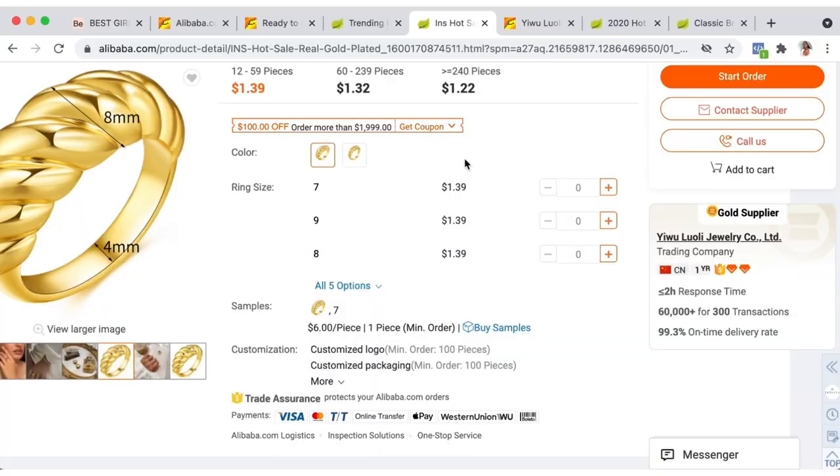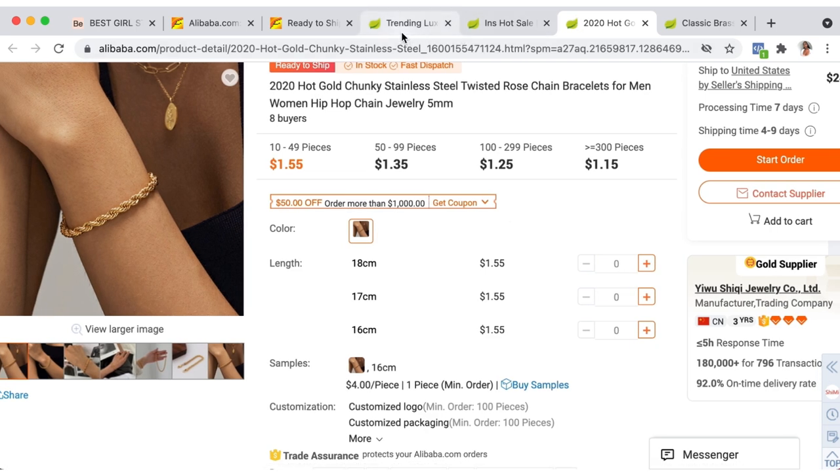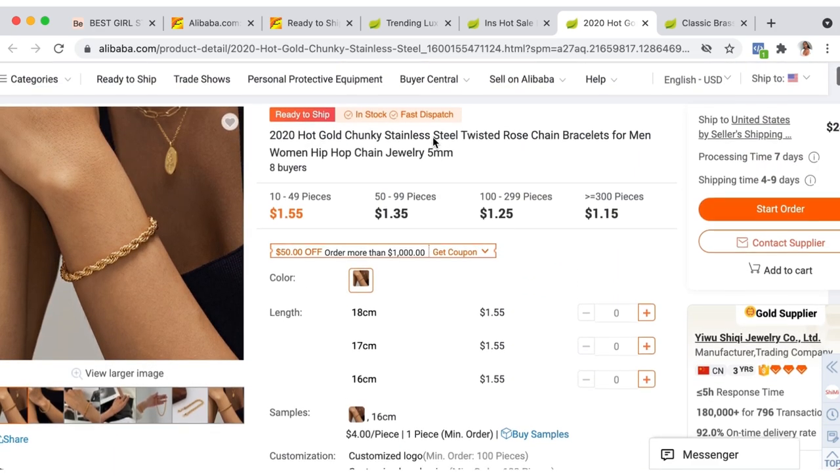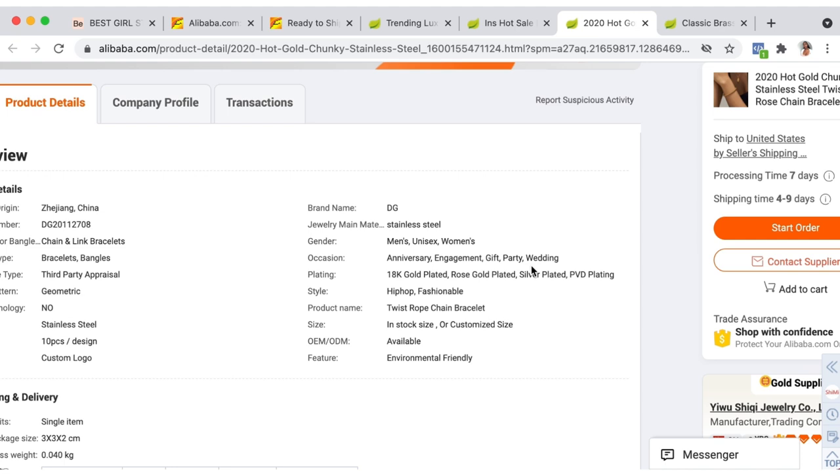On to my third tab — this is a chunky twisted chain, about 5 millimeters. The supplier has been in business for three years, has a five-hour response time, about 800 transactions, a 92% on-time delivery rate, and about three diamonds — not bad. I'm really feeling this bracelet, so I'm thinking about ordering it. It's stainless steel and 18K gold plated, which I love. I'm actually looking for a bracelet like that to start selling in my store — I've been wearing a similar one from another company and I want to add this style.